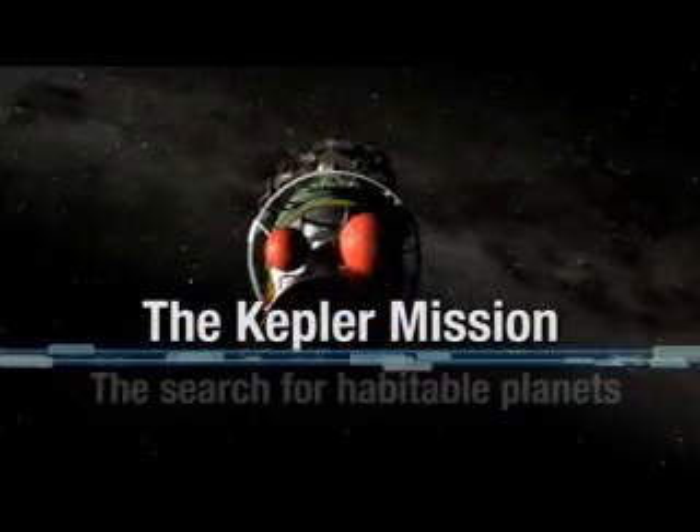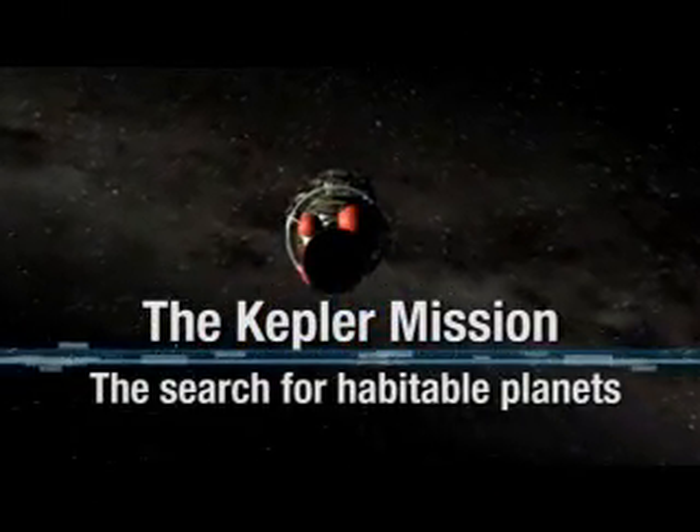From NASA's Kennedy Space Center in Florida, join us now as we focus on this exciting mission and prepare for liftoff.